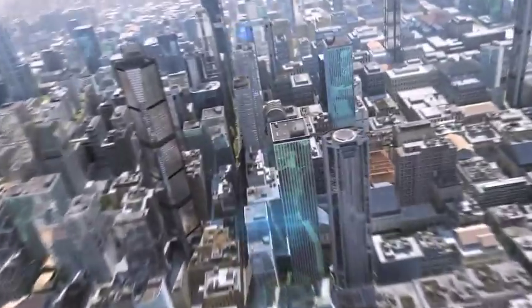As cities grow vertically, Schindler plays an essential role in the elevator business, leading them ever higher. Schindler defines the elevator of the 21st century.